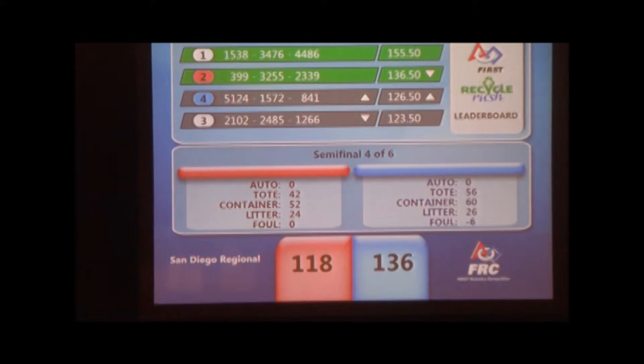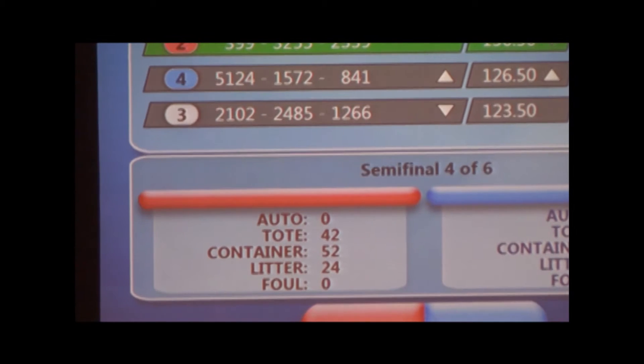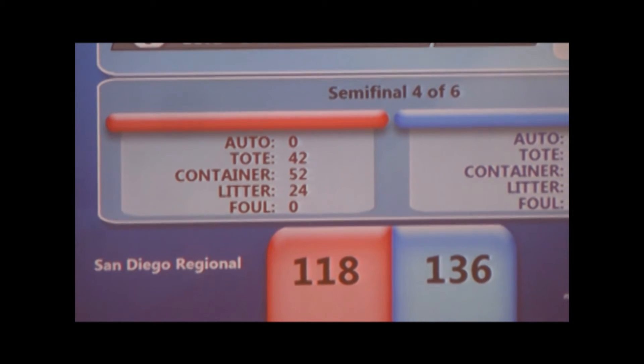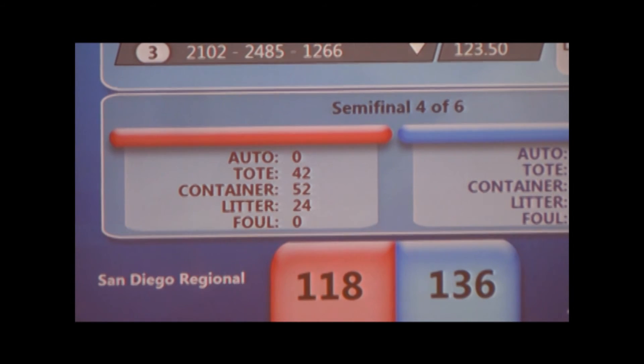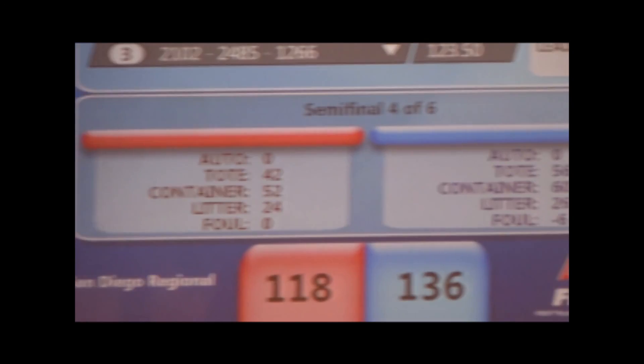And with that, the Blue Alliance holds position — but just barely in the number two position, in the second slot for the finals. We've got one more round of play in the semifinal round.